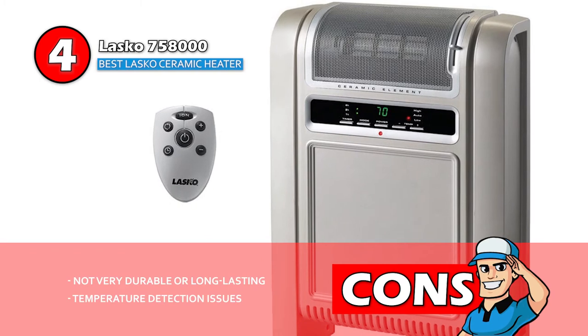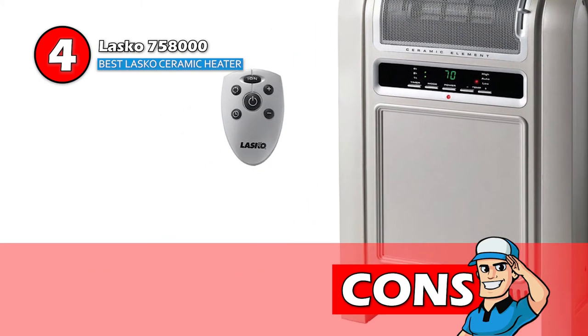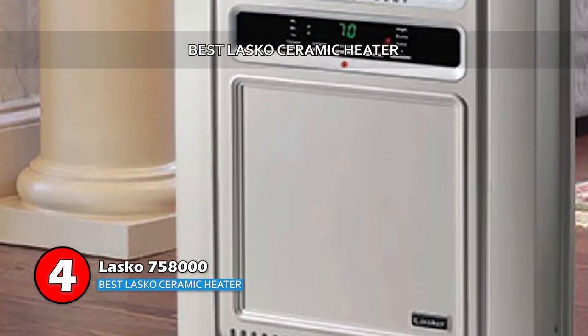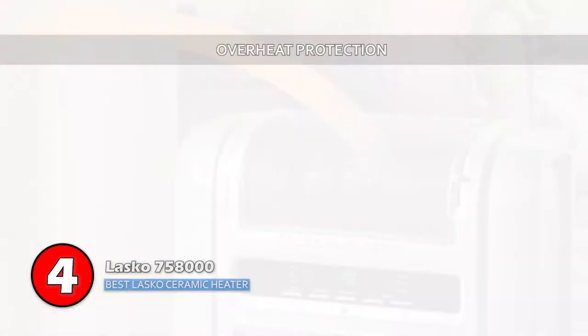However, it's not very durable or long lasting, and the thermostat has issues in temperature detection. The bottom line is, it's the best Lasko ceramic heater. It operates at quite a low noise level, and overheat protection is included.